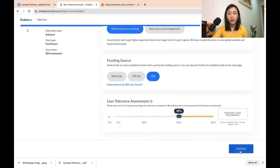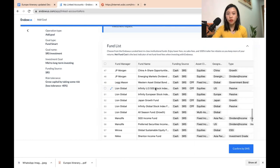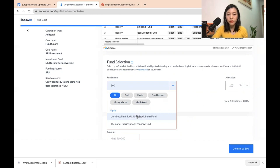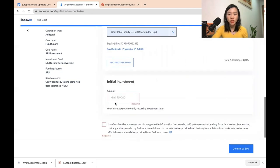Next, I choose the fund — it's called Infinity US 500 Stock Index. I search for '500' which brings up the Lion Global Infinity 500 Share Fund, and I set it to 100% allocation. For the initial investment amount, it's up to you — you can choose $10,000 or $2,000. For myself, I'm going to use $2,000 as an example, since there are other ways to invest my SRS as well, and I want to make a video about those later.